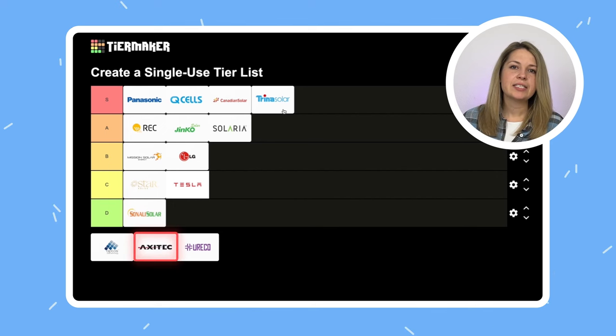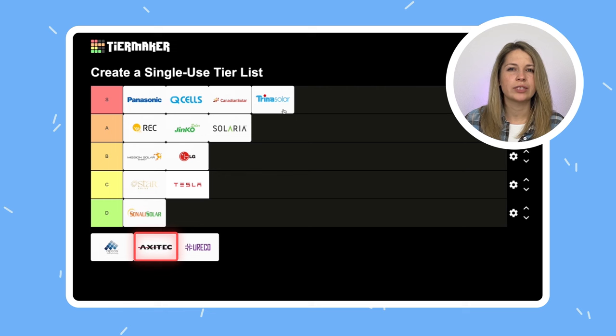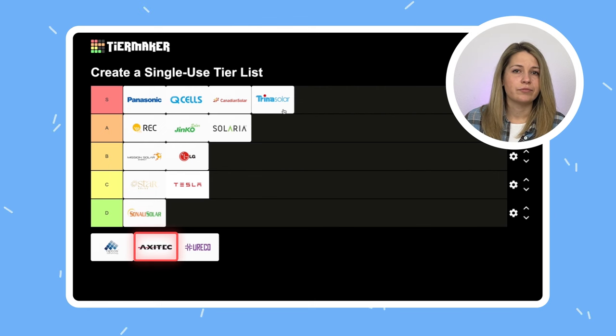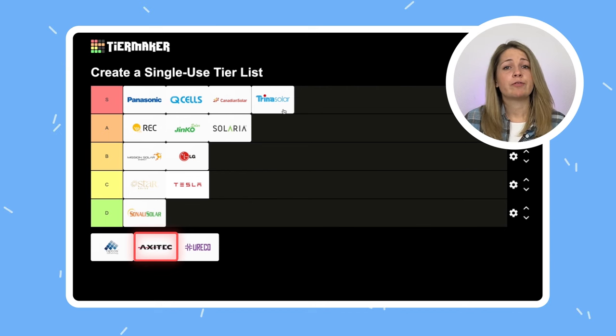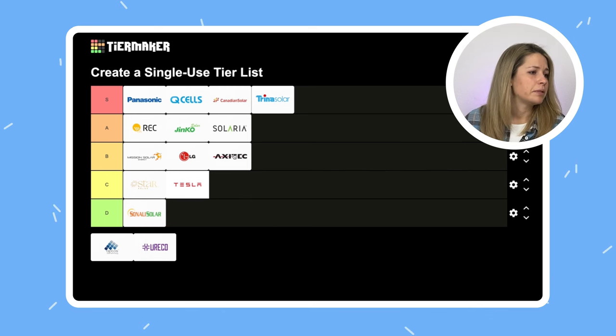Axitec is a small German brand. We had their panels in our store a long time ago, but it seems they have run out. They were not bad and they had many variations of their panels. Price-wise somewhere in the middle, if I recall correctly. Not very modern or anything. A solid B in my opinion.